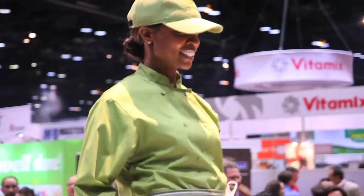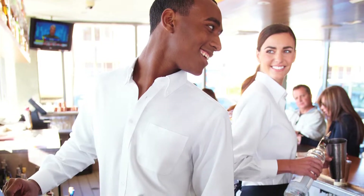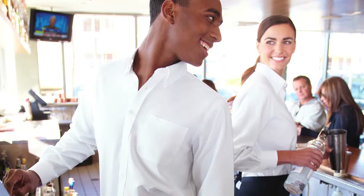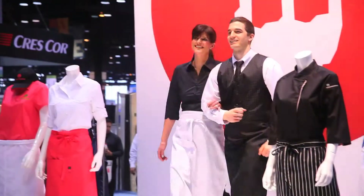At our fashion presentation here at the NRA, the front-of-house collection is really getting a nice response — the fits, designs, and details are really standing out. It's nice to see that as we grow as a company, so too are our product offerings, and those same core features of form, function, and style that made us successful in the culinary aspect are now lending themselves to the front of the house as well.